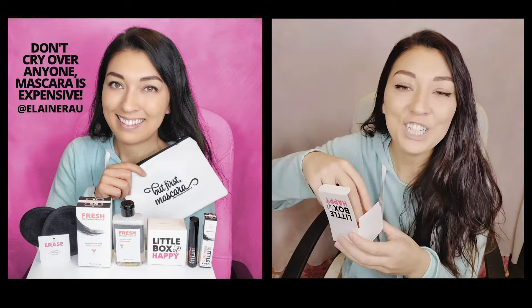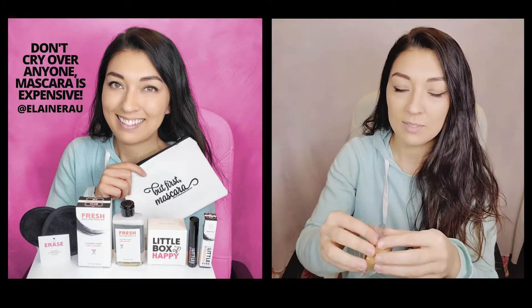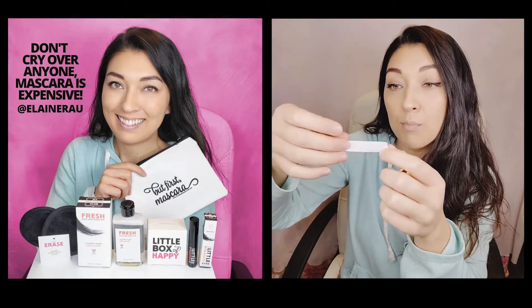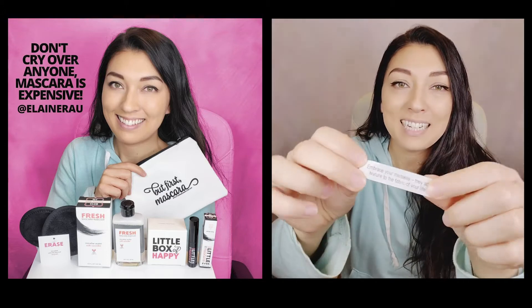That is a fortune cookie! Let's see what my fortune is today. It says: 'Embrace your mistakes — they add texture to the fabric of your life.' Ooh, what mistake did I make recently?